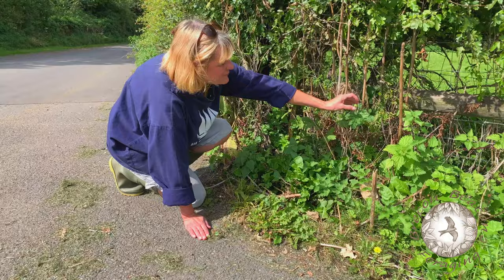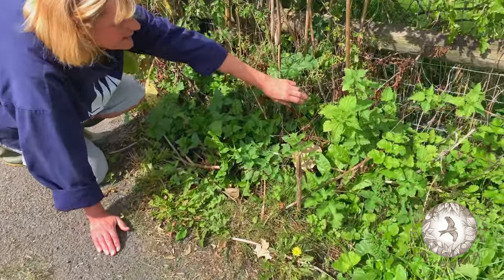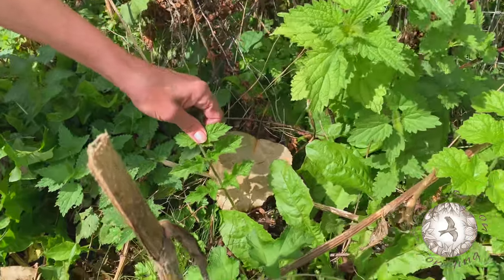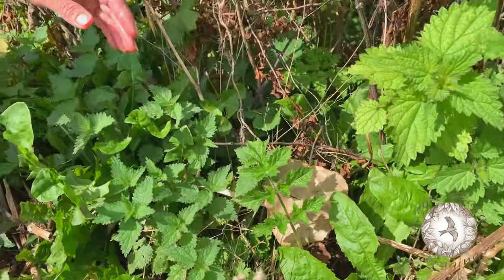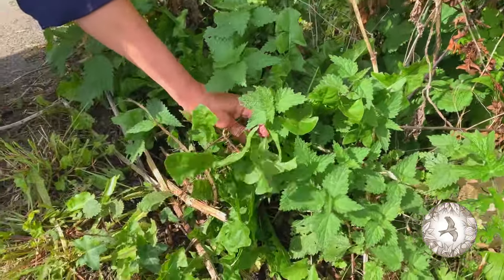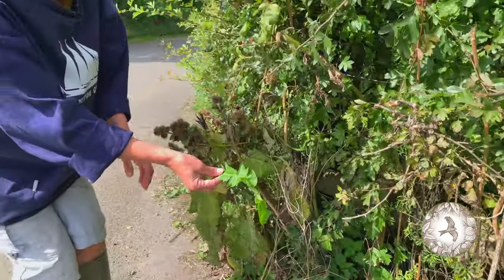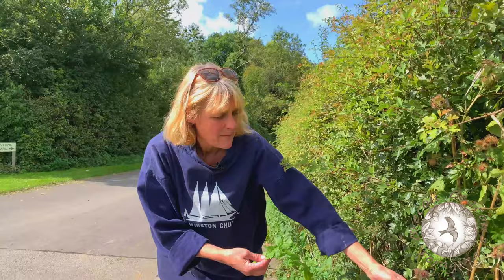So we have mallow, we've got nettles, we've got hogweed leaves, we have dandelion leaves and we also have burdock.